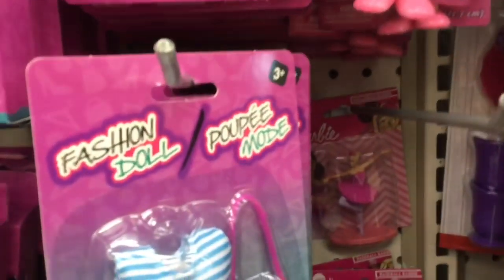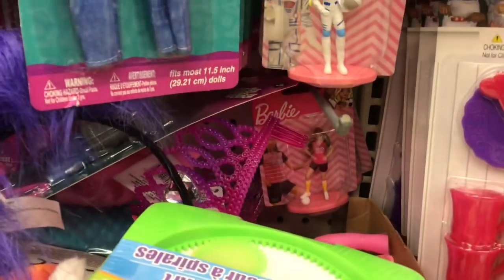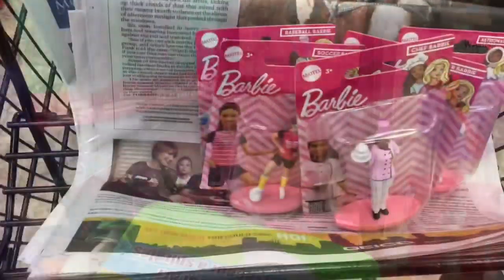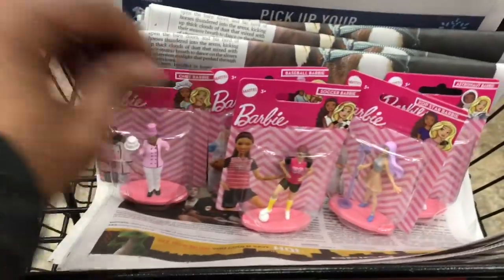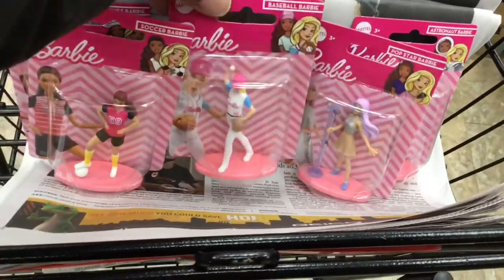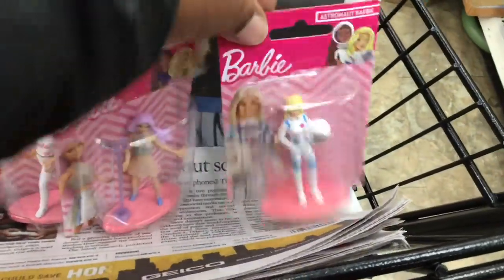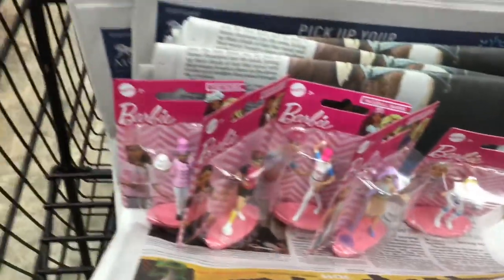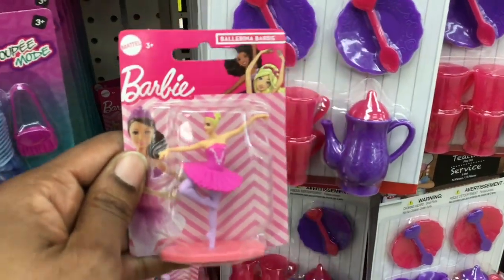Those are cute. Look at Ballerina Barbie back there. Look at Soccer Barbie. I've got to look through these. I love stuff like this that is all about female empowerment. Here is Soccer Barbie. We've got Baseball Barbie. Pop Star Barbie. Astronaut Barbie. And this is the last one I saw here in Laurel — it's Ballerina Barbie. Love these.